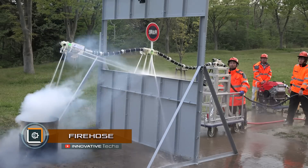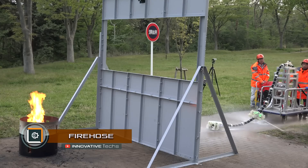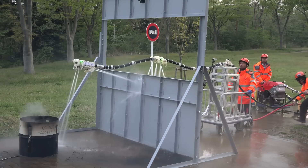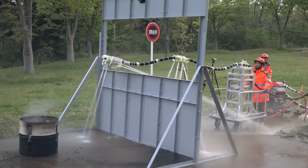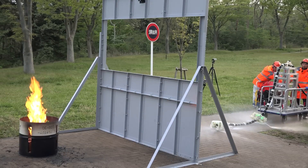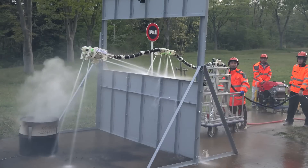Japanese engineers have developed an unusual robotic hose for firefighters. The main feature of the development lies in its ability to hang in the air and in such a position to extinguish the fire. To enable the innovative device to hang in the air, the engineers decided to add to it the function of using water jets.